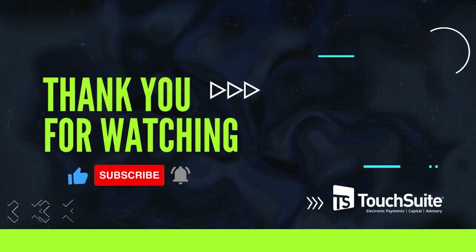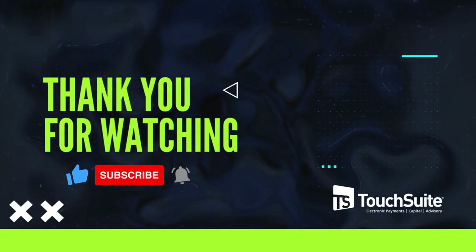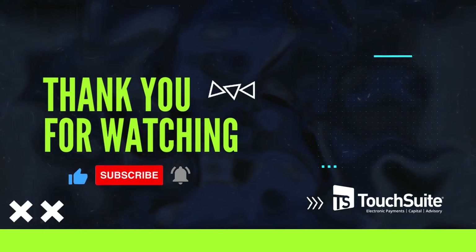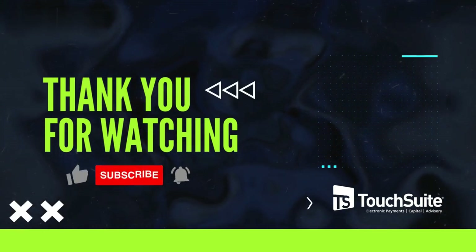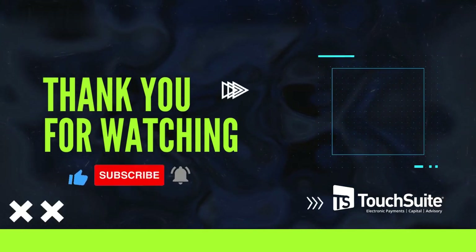Remember to hit that subscribe button to stay connected with more valuable content like this. For those looking for POS systems, merchant processing, and personalized support, visit touchsuite.com. We'll see you in the next video.